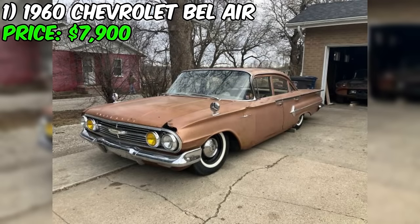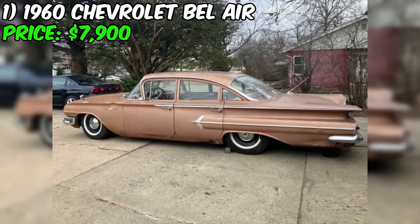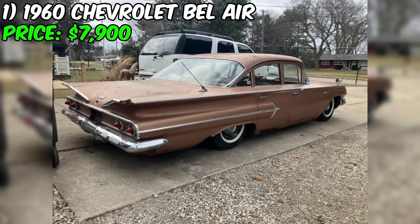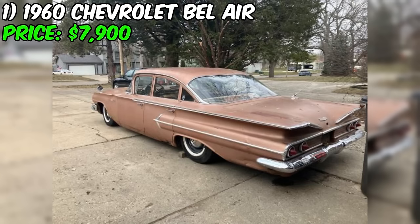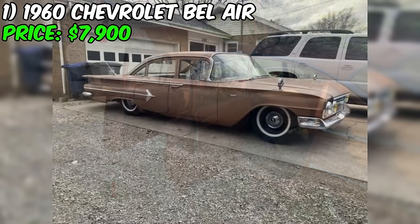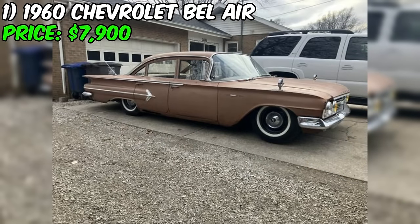The four-corner air ride suspension is another notable upgrade, allowing for adjustable ride height and improved ride quality. This system enables the owner to fine-tune the car's stance, giving it a custom look while potentially improving handling. The seller describes the car as very dependable, suggesting it has been well-maintained. The clean title indicates no legal or financial encumbrances, providing peace of mind for potential buyers.